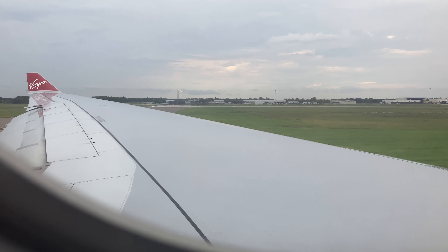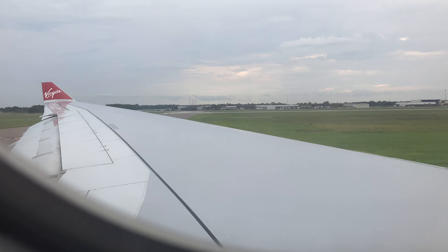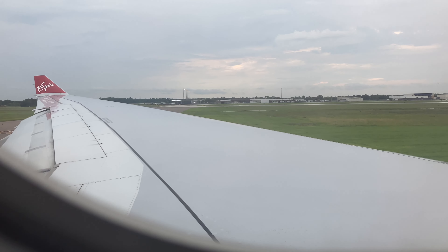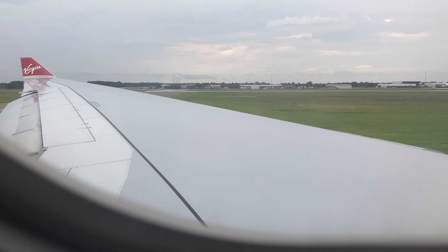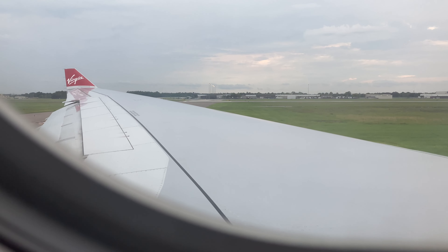The aircraft I'm getting on today is an A330, which is one of Virgin Atlantic's oldest aircraft. The A330 is one of the safest planes that Airbus has ever made. This is what earned it the name 'The Butter Machine,' as it always does smooth landings and has had barely any incidents.